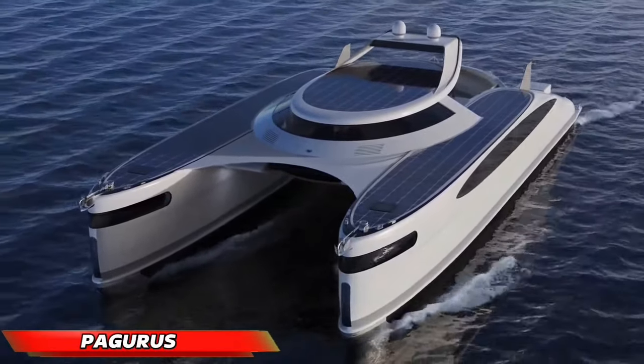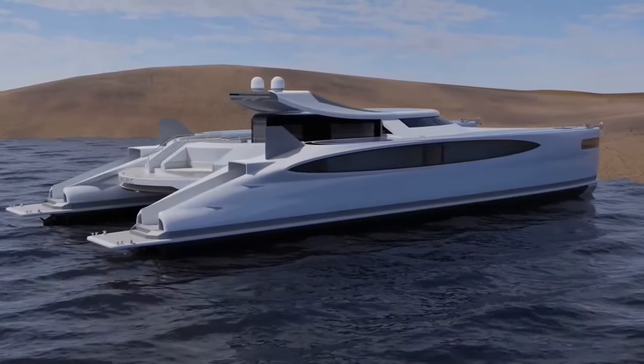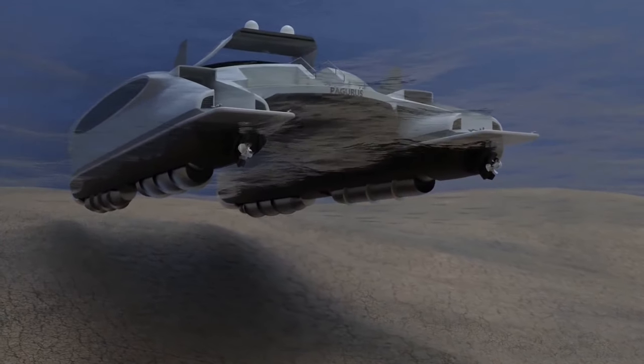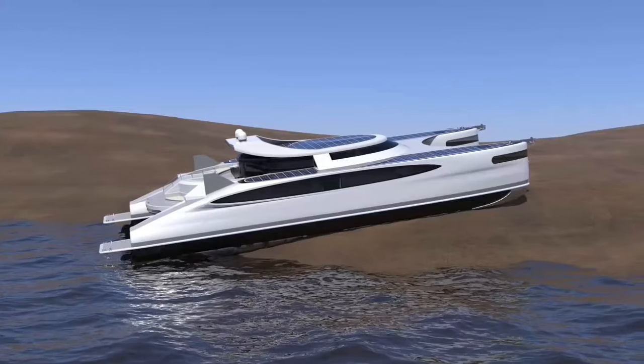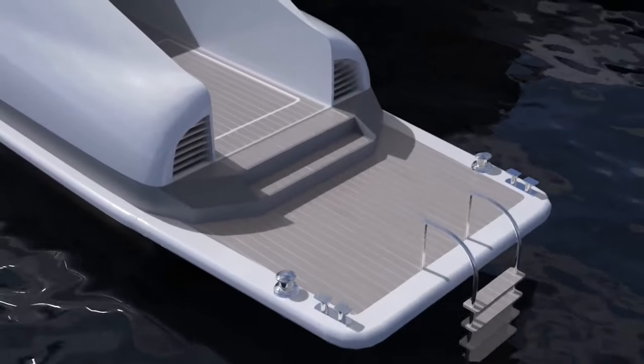Introducing the Pagurus, or Pagus for short, designed by Lazzarini Design Studio. This is a groundbreaking innovation in amphibious transportation. This 25-meter marvel seamlessly transitions between water and land, thanks to its ingenious extendable screw cylinders.